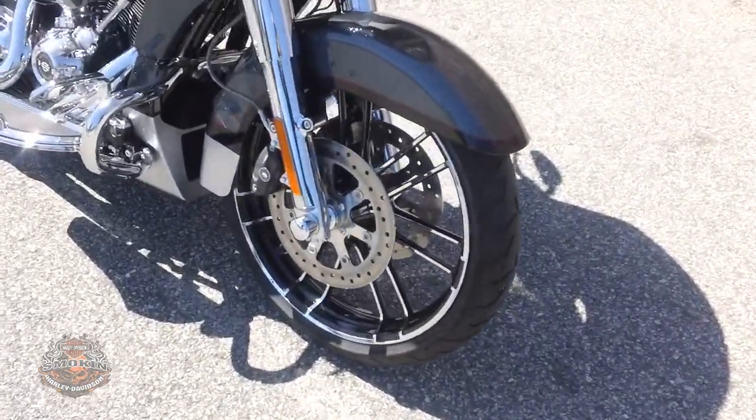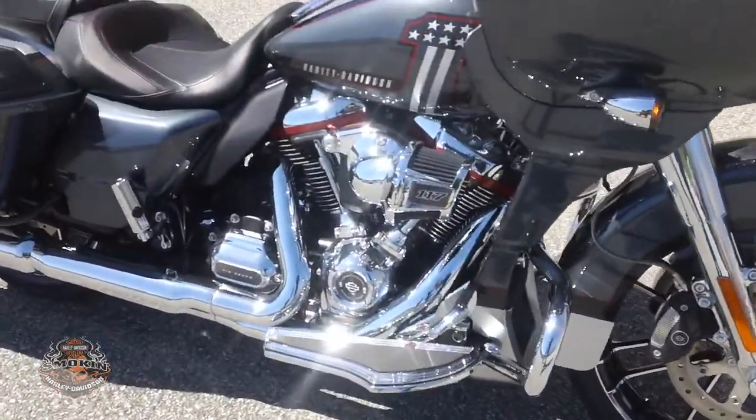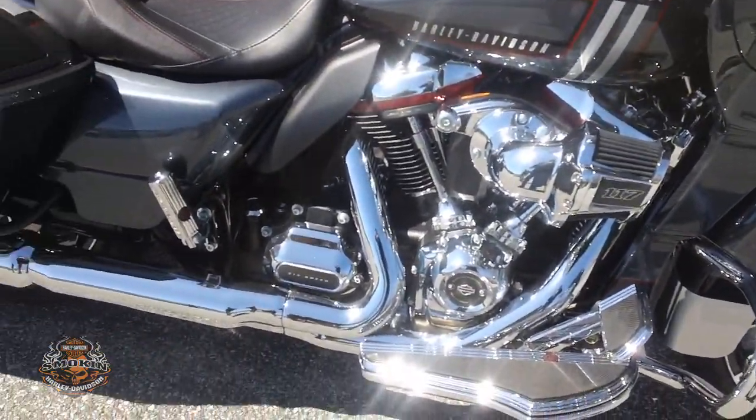Cast alloy chrome wheels with dual front disc brakes. It features a 117 cubic inch Screaming Eagle Milwaukee 8 engine with a six-speed transmission.